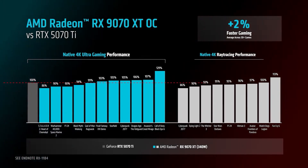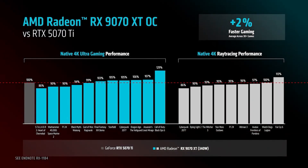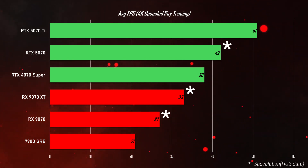These are first-party benchmarks. If you assume that the 9070 XT is actually 53% faster than the 7900 GRE, then if we apply these percentage differences to benchmark numbers recorded by Hardware Unboxed, you will see that the 9070 XT is definitely not on par with the 5070 Ti in terms of ray tracing performance. In fact, the 9070 XT is more like a little bit slower than the RTX 4070 Super, or basically on par with it — and it's going to be slower than the 5070.